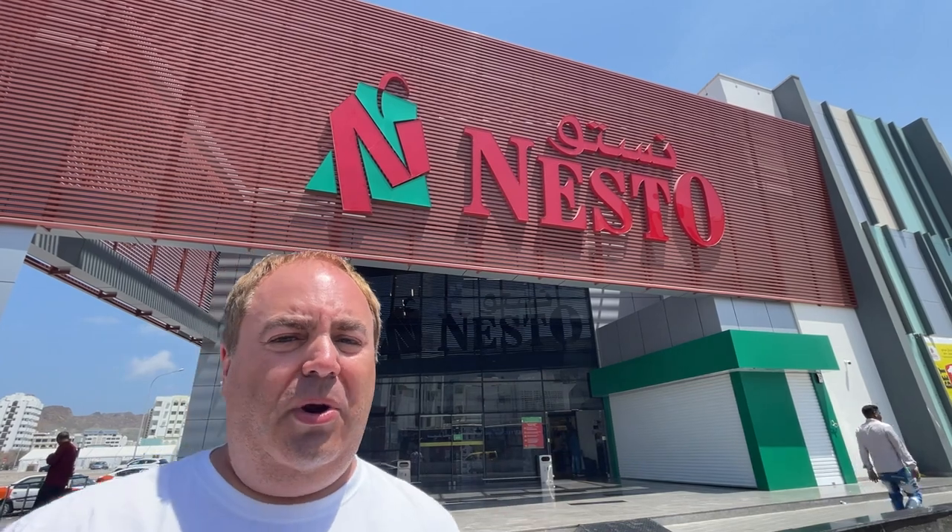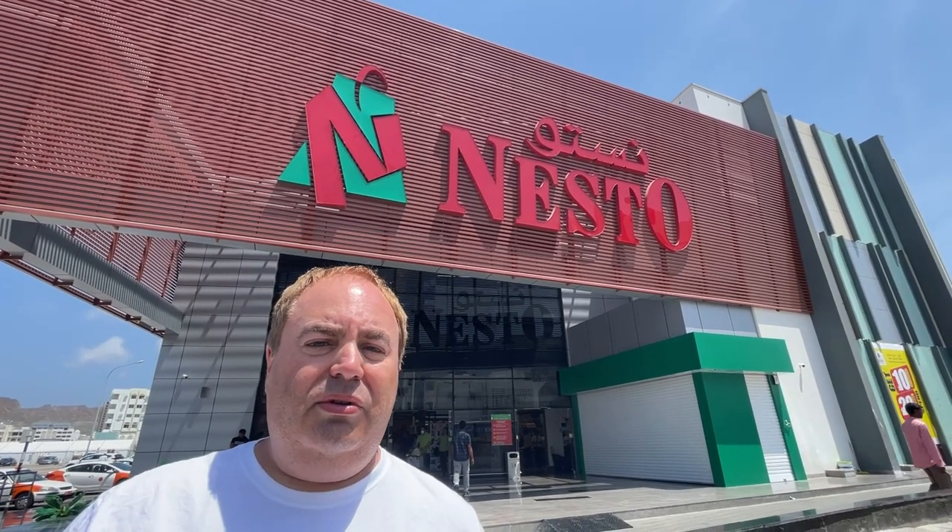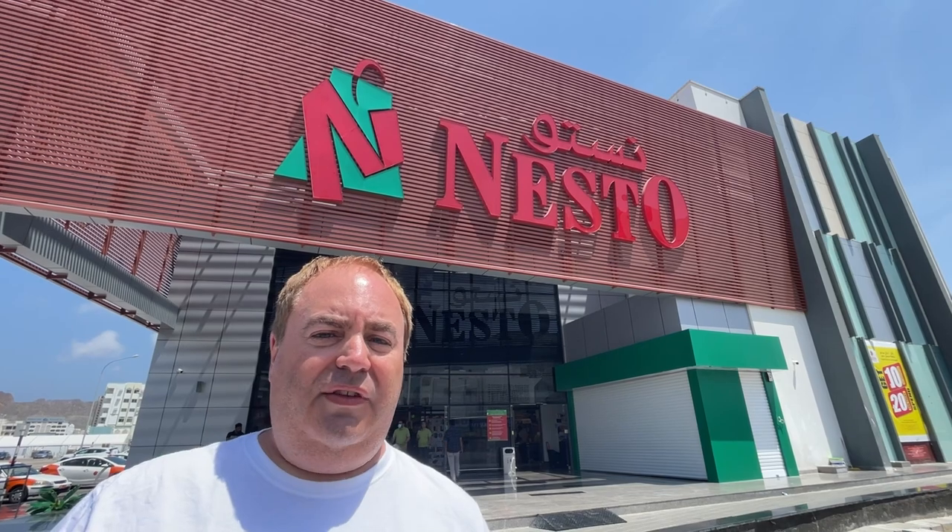We are still here in Oman and behind me is Nesto supermarket. Nesto is like an everyday supermarket — it's not a specialty store, you won't find many imported goods. If you're interested in more things from your home country, they also have Lulu's which is higher end. This is a hypermarket so upstairs has clothing and household gifts and downstairs is food.